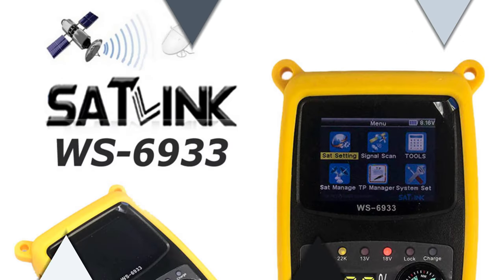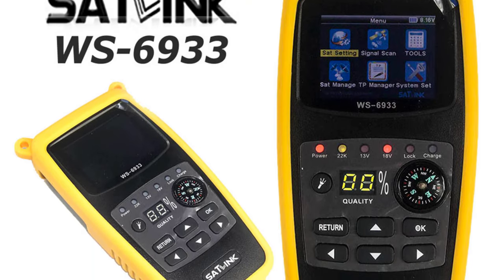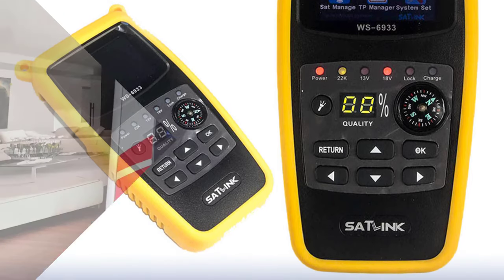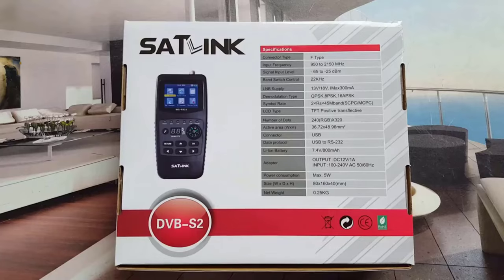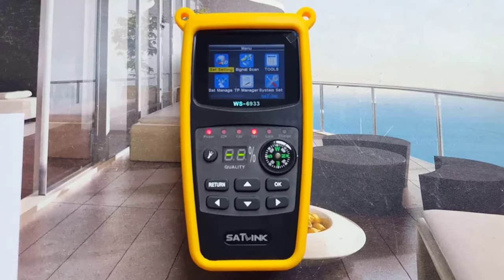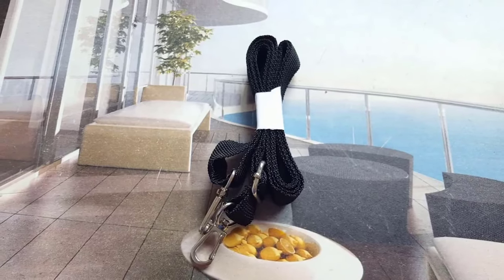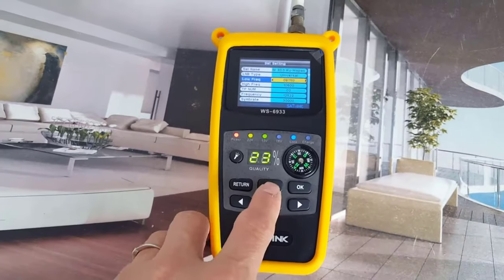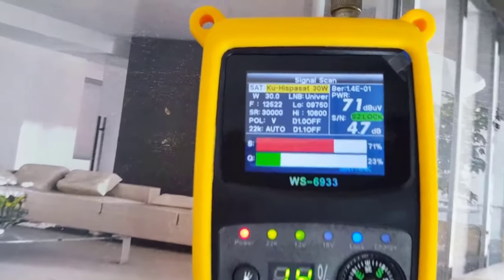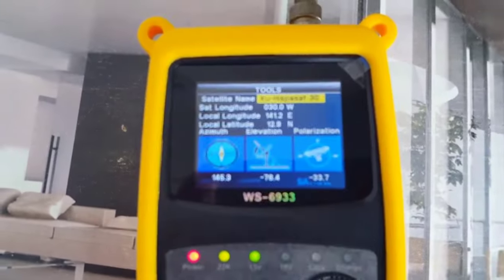Additionally, the device emits a sound when a signal is locked, which is helpful when setting up the satellite dish. One of the best features of the Satlink WS6933 is its support for DiSEqC 1.0, 1.1, and 22kHz tone, allowing compatibility with a wide range of satellite systems. The LNB power supply of 13/18V max 300mA is convenient as it eliminates the need for an external power supply. It also comes with a 7.4V 800mAh battery that provides up to 3 hours of operating time, plus a 12V 1.2A DC adapter for additional power options and a USB port for software upgrades.